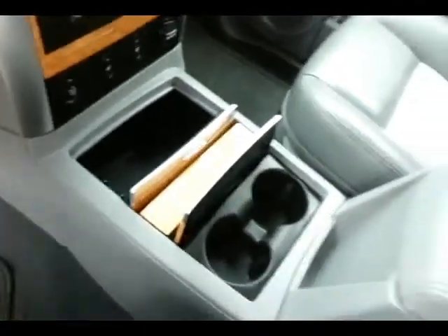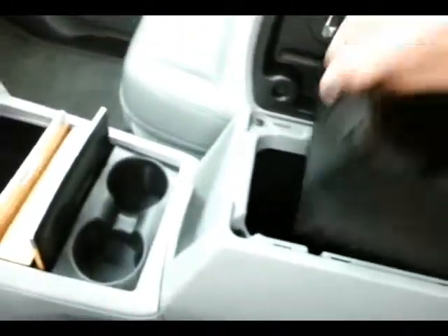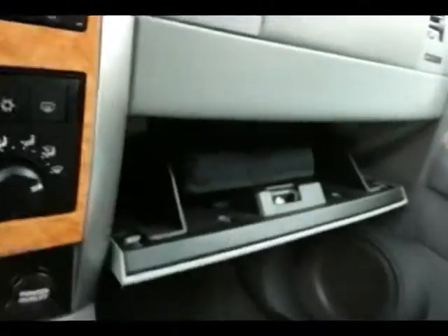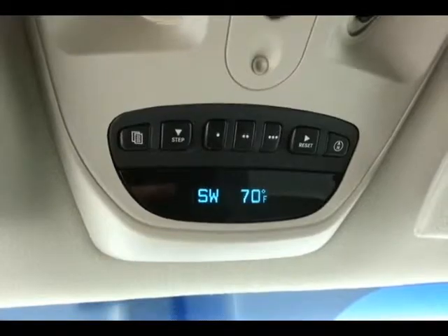Lots of storage in the center console, as well as a large glove box with all the owner's materials inside. Overhead temperature and compass display, HomeLink transmitter for the garage door opener, and power liftgate control.